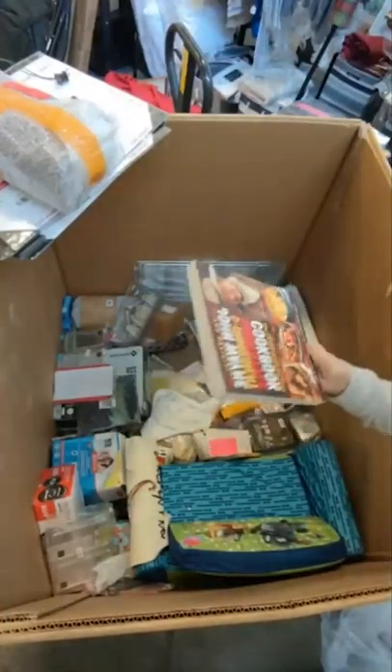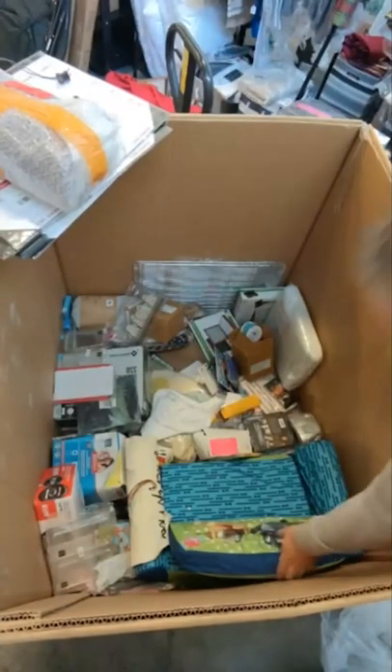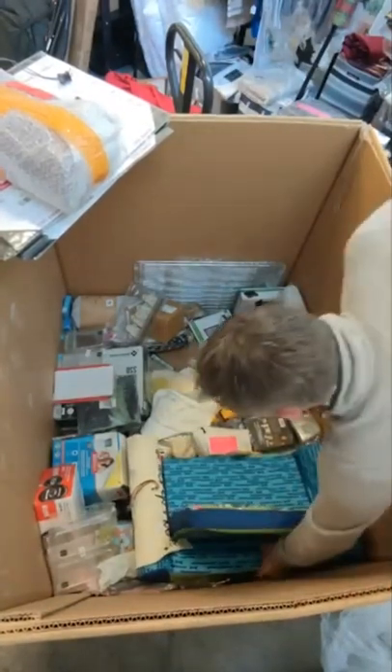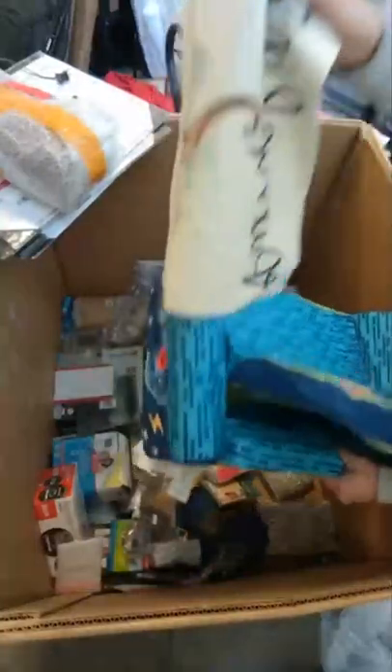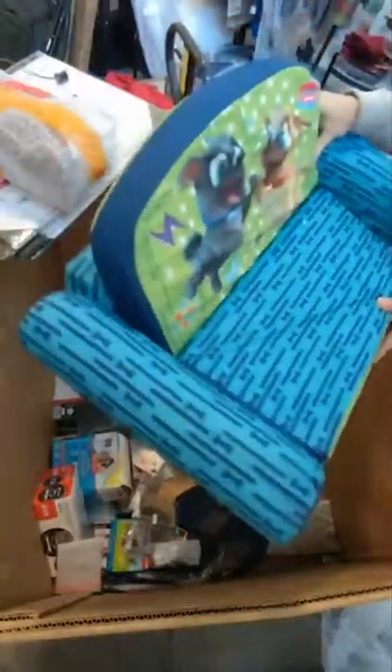It might end up in the shop, I don't know yet. Puppy Dog Pals convertible chair — it converts out to a bed, says 18 months plus. That's kind of a cool little chair and we have another one that's a girly one.